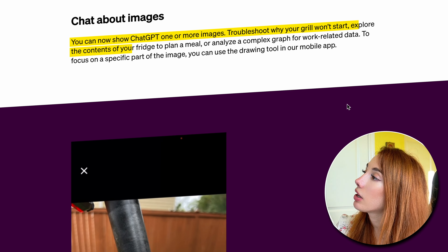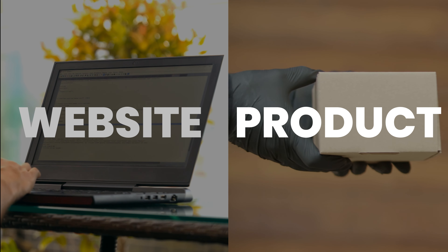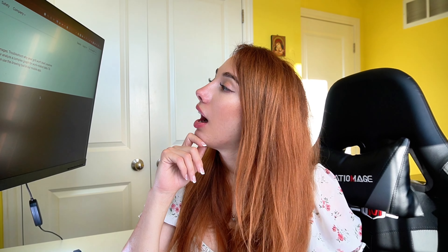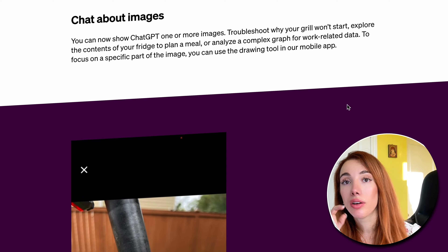Next super cool thing — let's talk about vision. ChatGPT can now see, which is pretty scary. You can use ChatGPT on one or more images to troubleshoot why your grill won't start, explore the contents of your fridge to plan a meal, or analyze a complex graph for work-related data. You're going to be able to literally give ChatGPT an image of your infrastructure and tell it to build a website or product based on that image. We're all going to be unemployed very soon — just kidding.